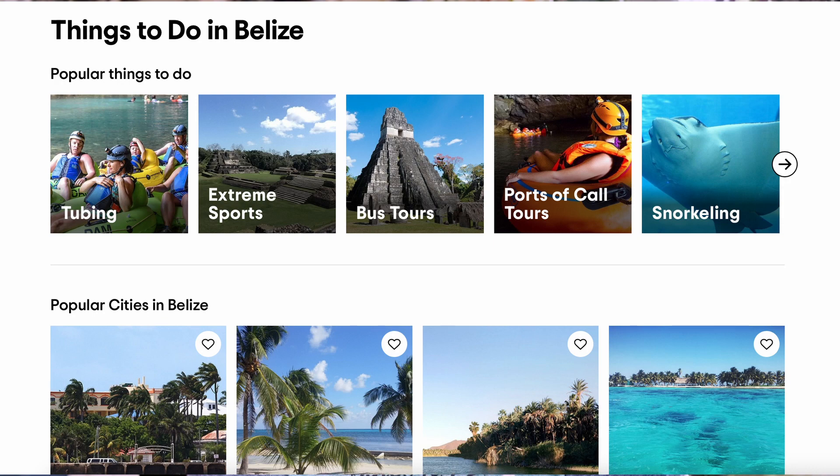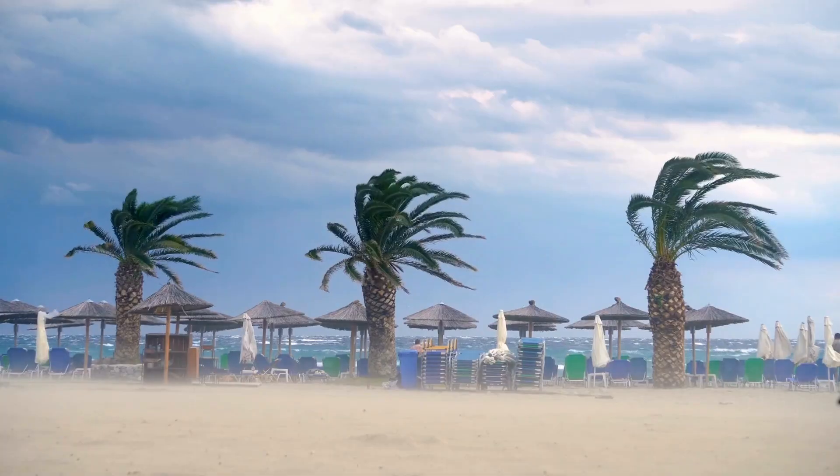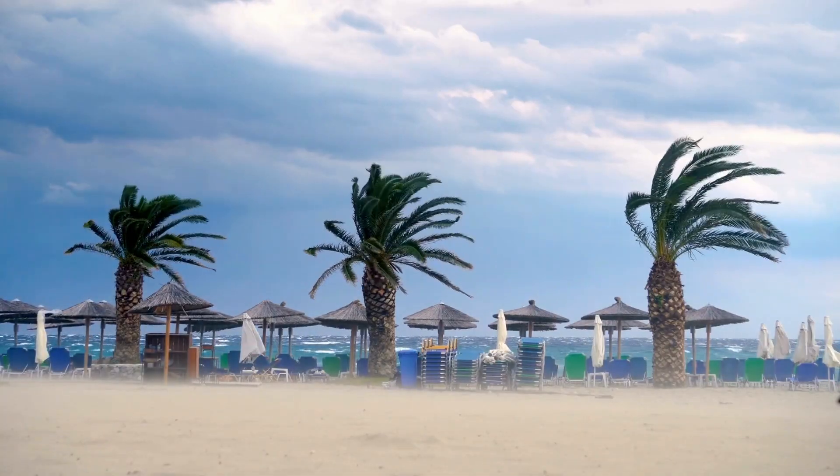I like to start out with TripAdvisor and check out their top things to do at each location that I plan to visit. Then I will check out what excursions are available. You can do this on TripAdvisor, through your cruise line, or one of the many private excursion companies. I'm going to leave some links in the description to some of my favorites. You will want to know what kind of weather to expect at your ports of call for that time of the year.